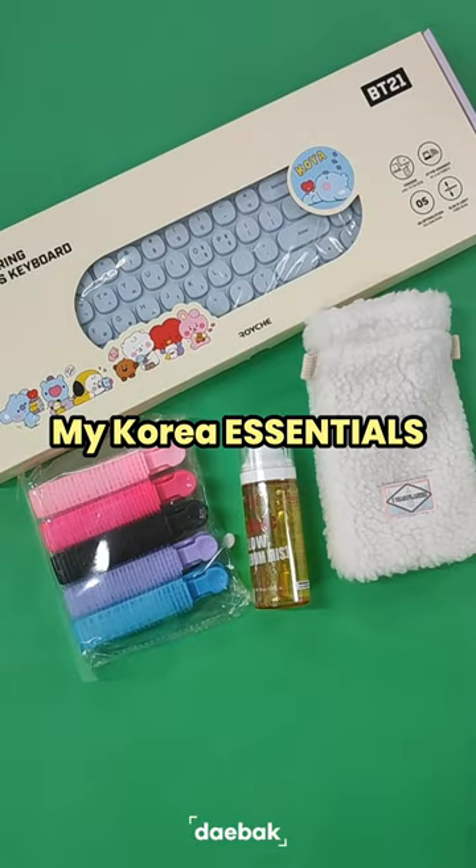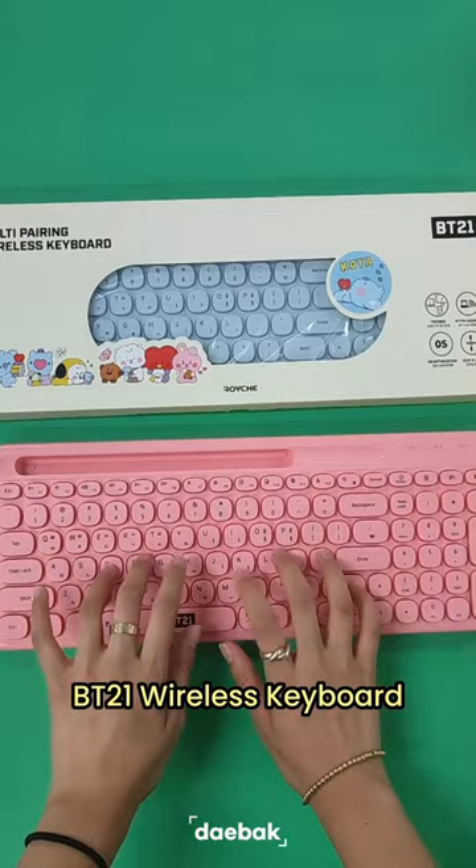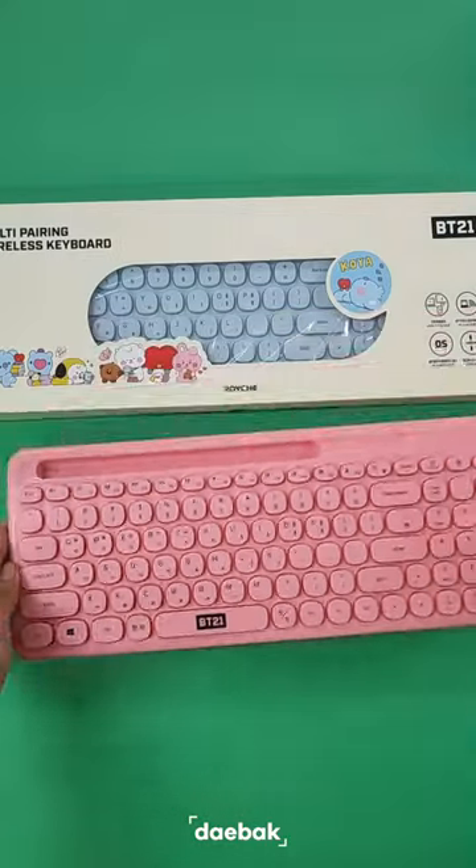Hey guys, today I'm going to be showing you products I cannot live without in Korea. The first product is this BT21 wireless keyboard that's pink and cute and clicky, which I love to use while I work.